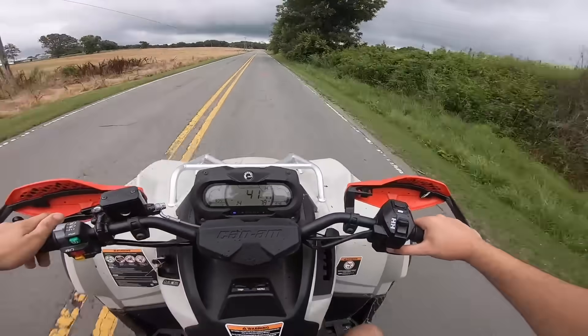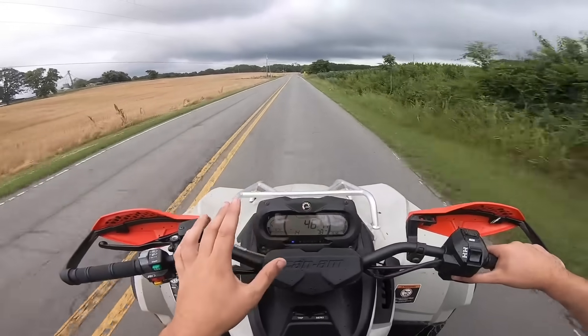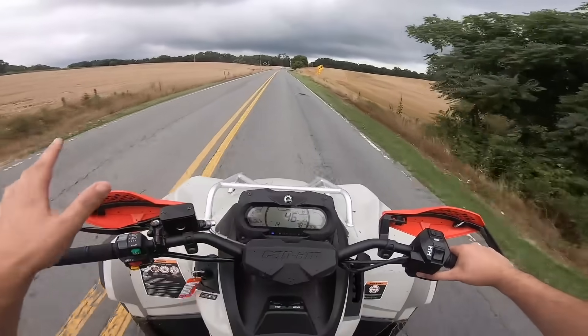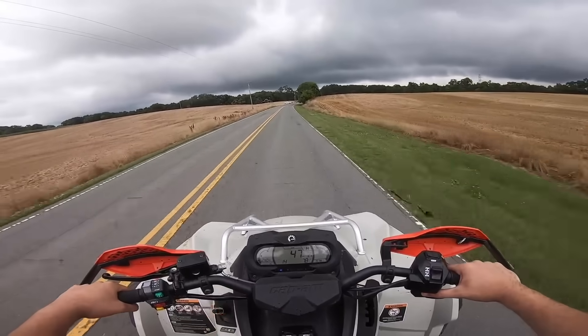There you go folks — not quite as fast as I was hoping. But if we tune it, this bike will definitely pick up faster. All we got to do is tune it, get rid of the governor, and we should be able to break 100.